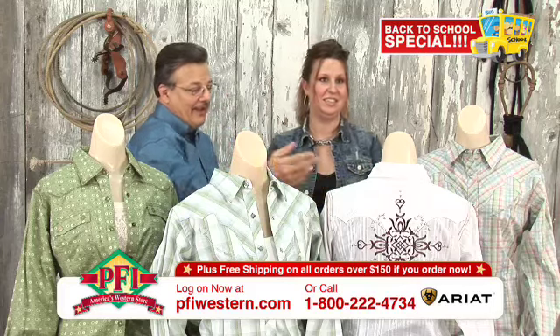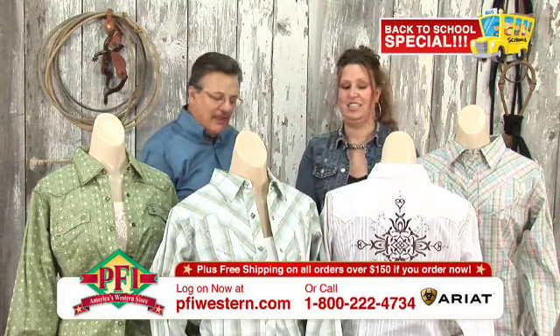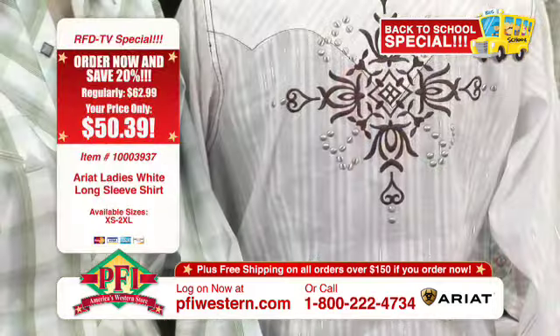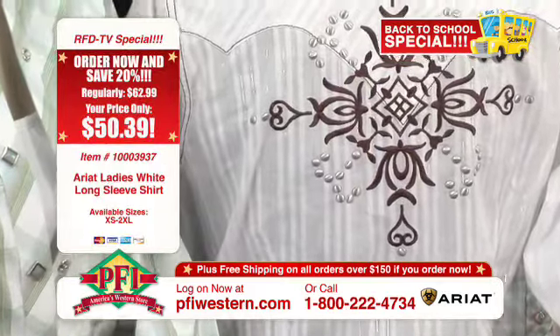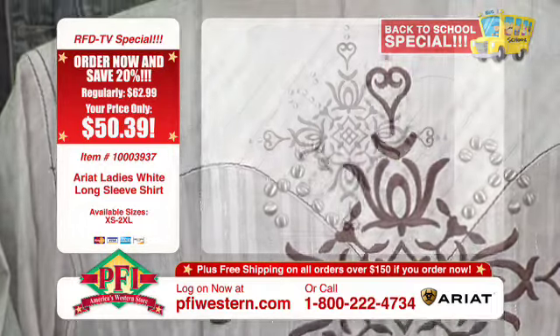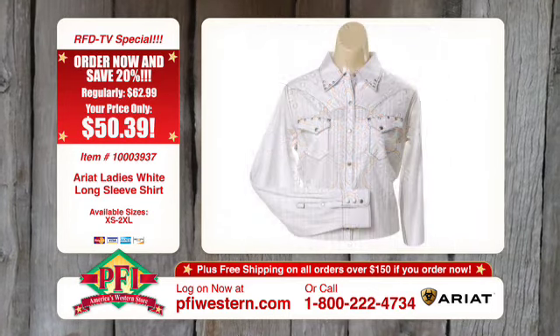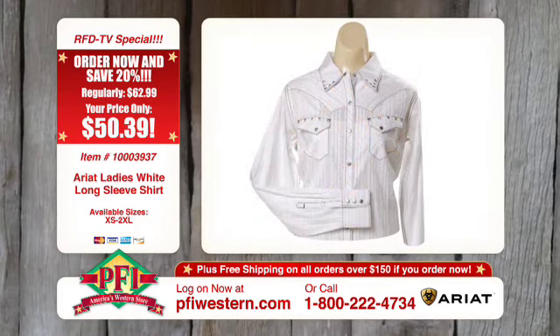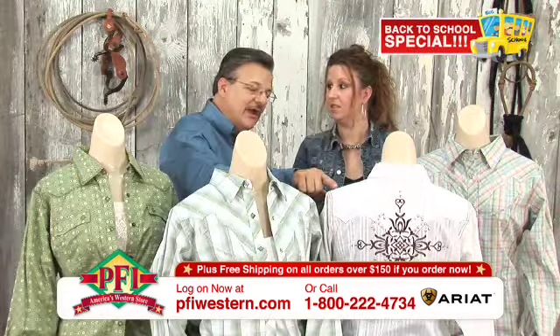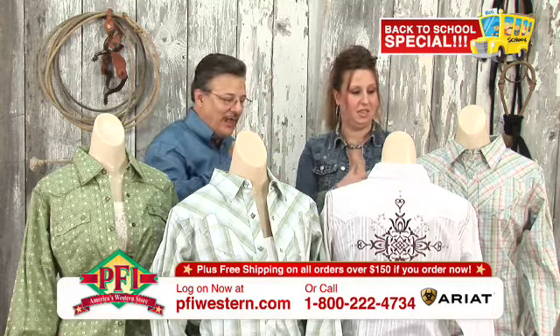This next shirt is our Elsa, and it's really, really cool. It's fun and edgy - perfect for a night out. This is one of the dobby patterns, and if you zoom in, you can see the embroidery on the back and also on the front as well. It's got little grommet details, and once again just a hint of metallic to give it a little bit of sparkle.